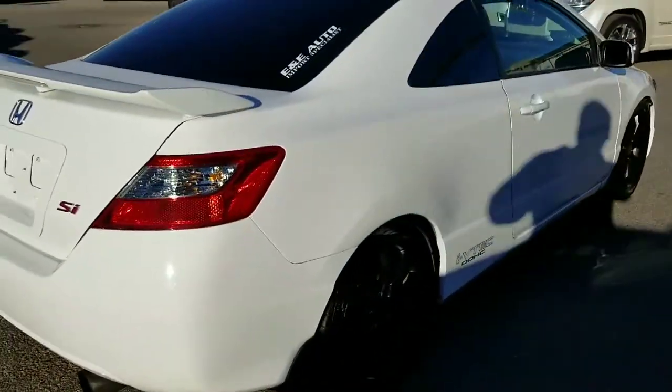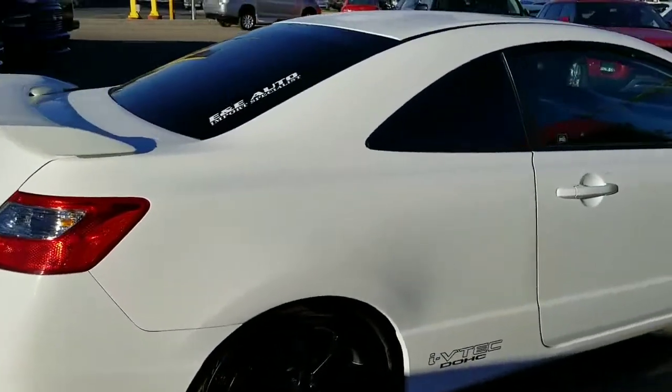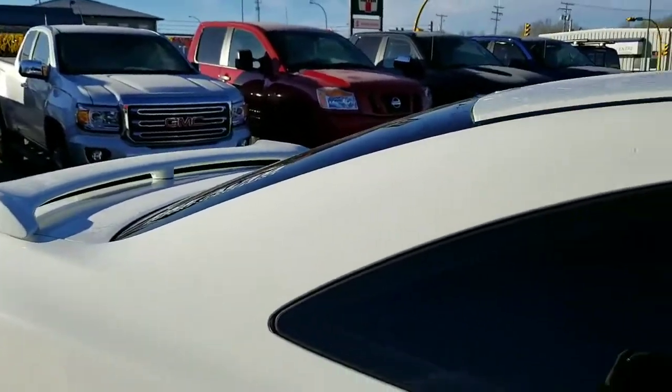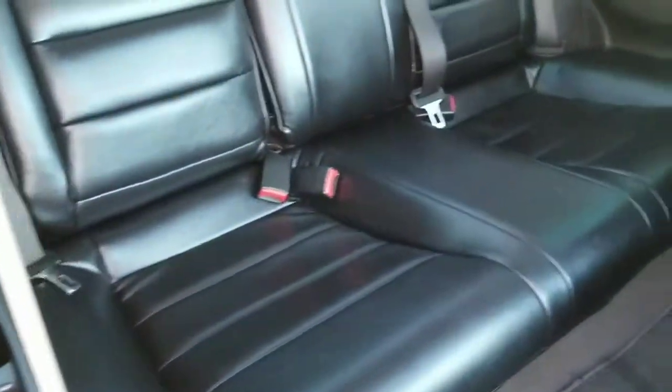In addition to getting you a fully inspected and gorgeous vehicle from Titan Automotive, we're going to be flying you and a guest to Las Vegas — three days, two nights, flight and hotel paid for. Even in the back, I don't think the seats have ever been sat on.